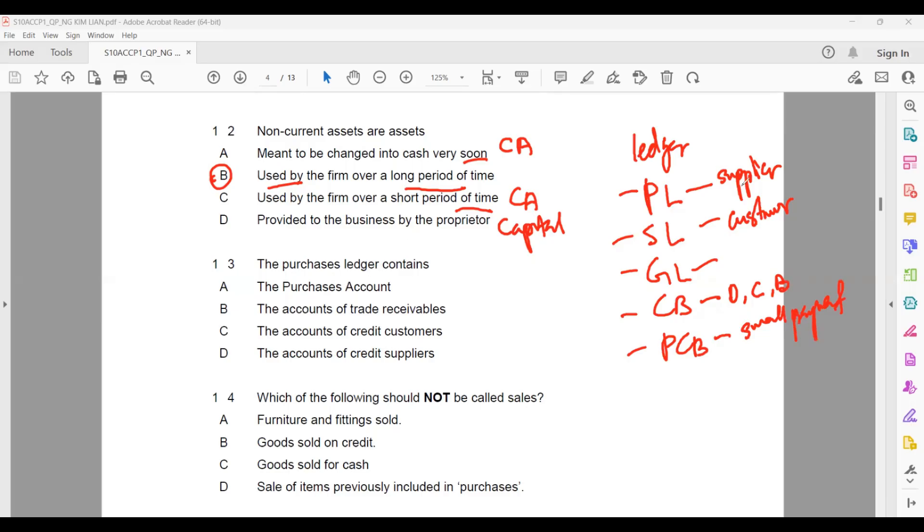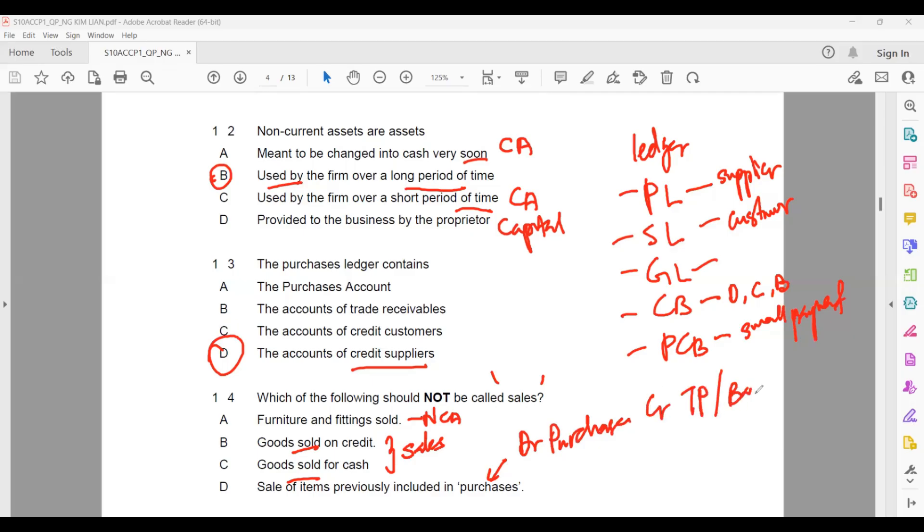So the purchases ledger contains only supplier accounts — credit suppliers. Question fourteen: which of the following should not be called sales? Furniture and fittings refer to non-current assets, not sales. Goods sold — these are inventory we buy intending to sell, so these count as sales. Sales of items previously included in purchases — whatever we purchase, we debit purchases and credit trade payable or bank; when we sell, we debit trade receivable or bank and credit sales. So the item that should not be called sales is answer A.